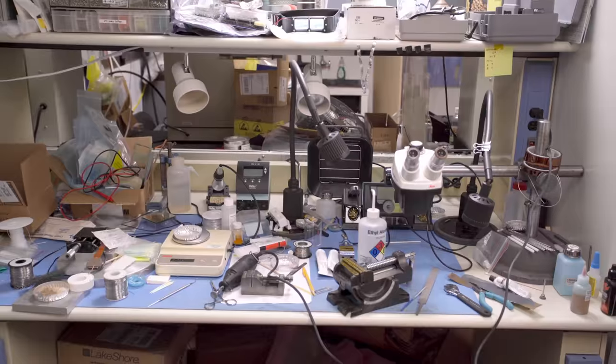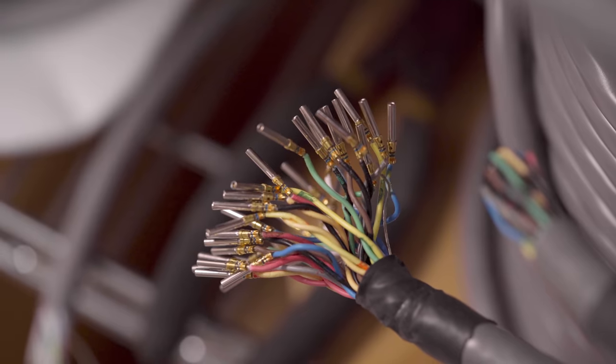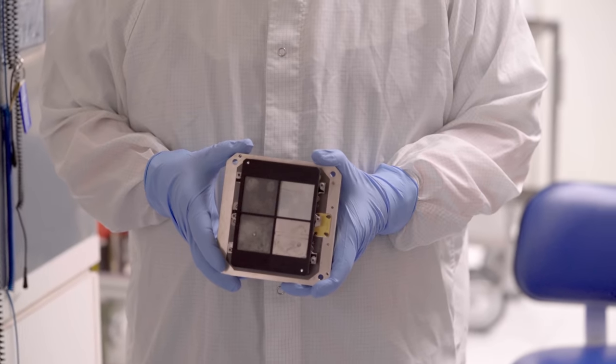The cameras on JWST will turn infrared light from the universe into electrical signals we can read. And these cameras were made by people, pretty much by hand. Here's one of these people. This is Ken Dawn, an engineer who did a bunch of the wiring on NIRCam himself. He had to be very careful, and it was very hard, but now this thing he worked on is going into space! Great job, Ken.